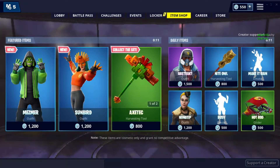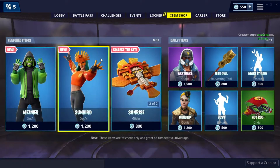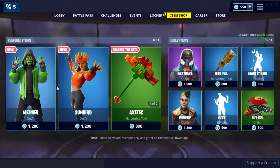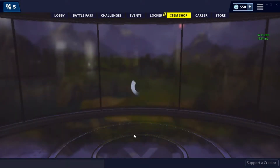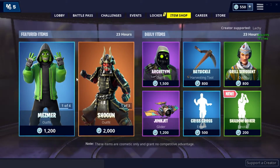Hey guys, CrazyMon here. Today I'll be showing you guys the new Fortnite item shop for March 8th. We had five seconds left on March 7th which featured the Sun Soldier set. Now let's see what we get — we got the Sun Soldier set again.